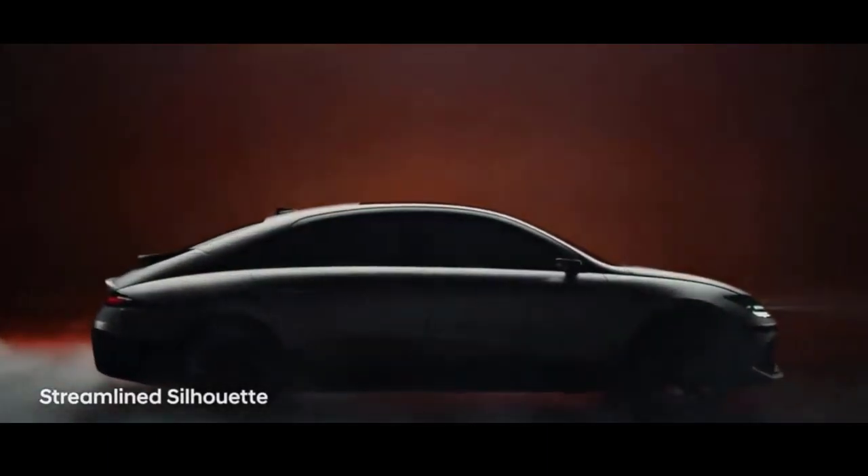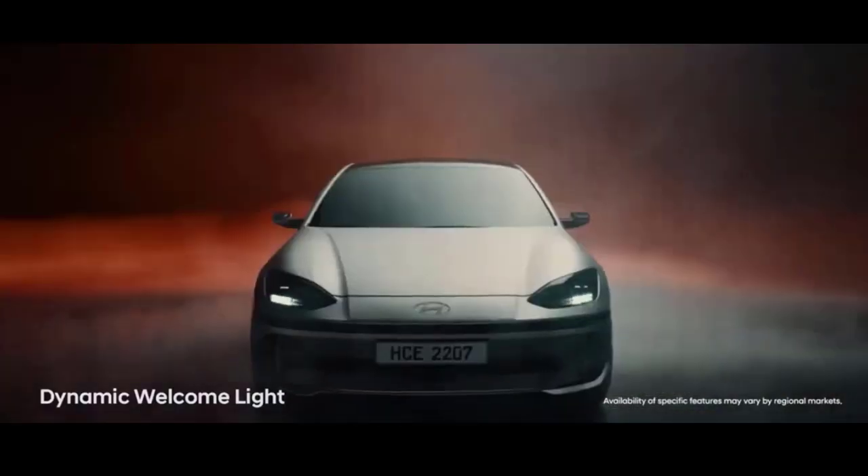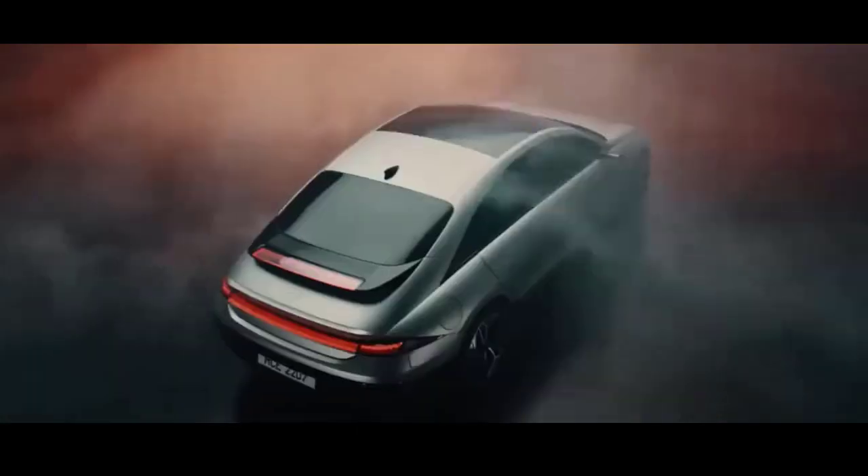Hyundai IONIQ 6 price and specs. You can reserve a Hyundai IONIQ 6 now. The first deliveries are expected in the first few months of 2023.